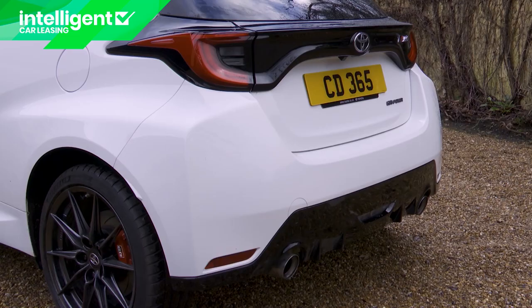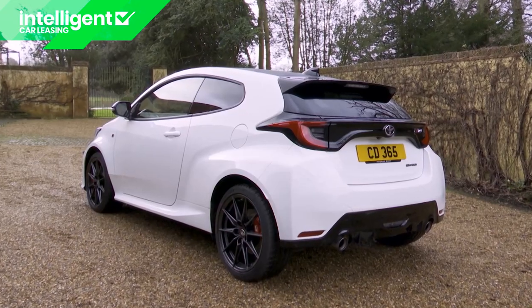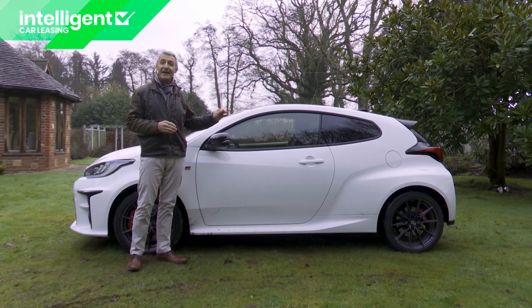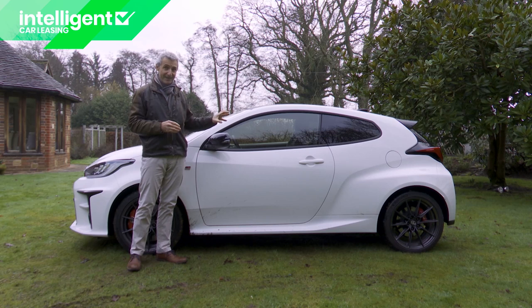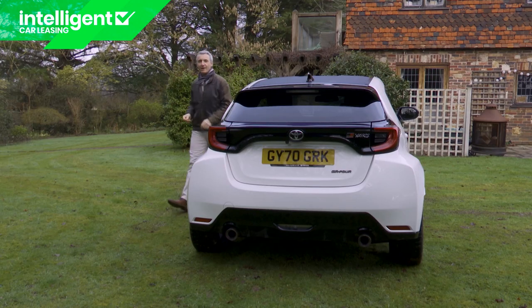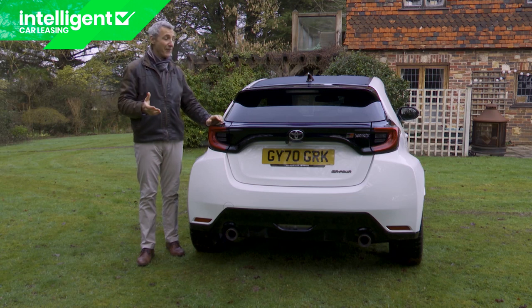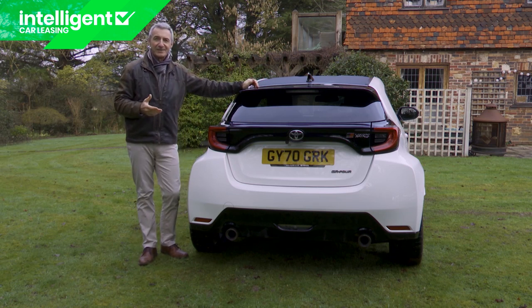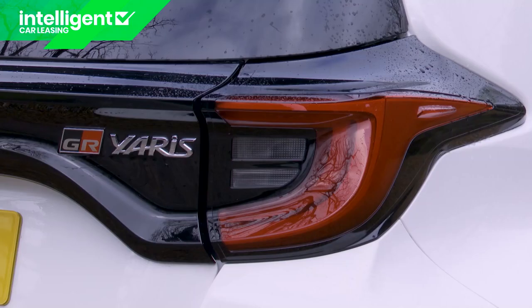The bonnet, the doors, and the tailgate are all fashioned from aluminium, and the payoff is a relatively feather-light kerb weight for a four-wheel drive super hatch: 1,280kg. The wheel design has also been chosen to save weight — about 10kg — and the 18-inch forged 10-spoke BBS alloy rims with red calipers signal that this car has been fitted with the optional circuit pack. Those rims sit in huge arches which curve around into the rear section, giving most other motorists the view of this car rapidly receding into the distance. A big increase in rear track width was necessary, hence this model's 60mm increase in width over a normal Yaris.